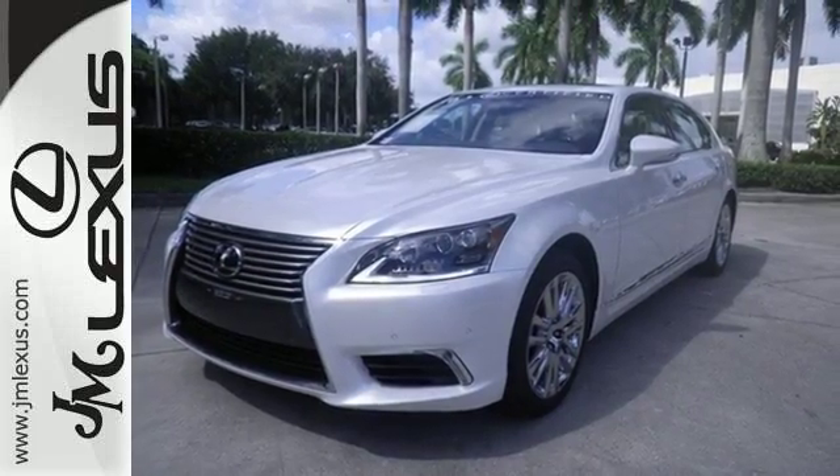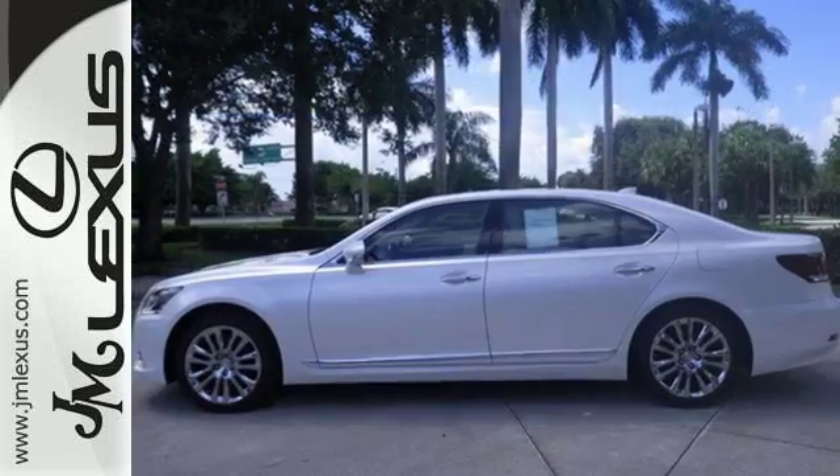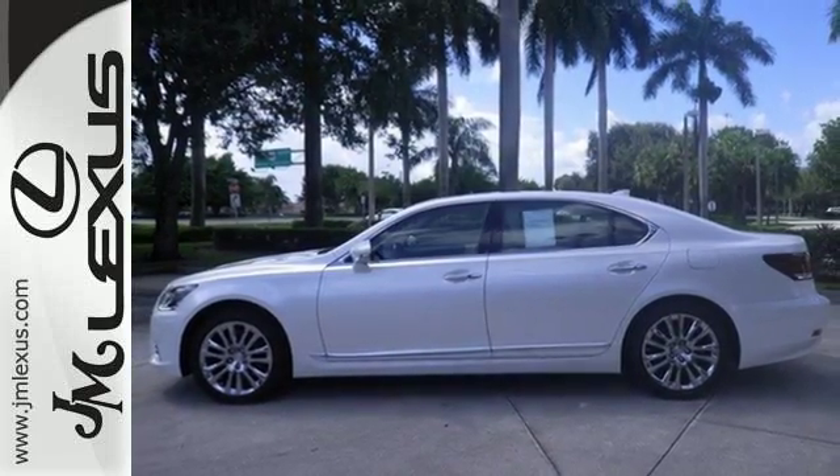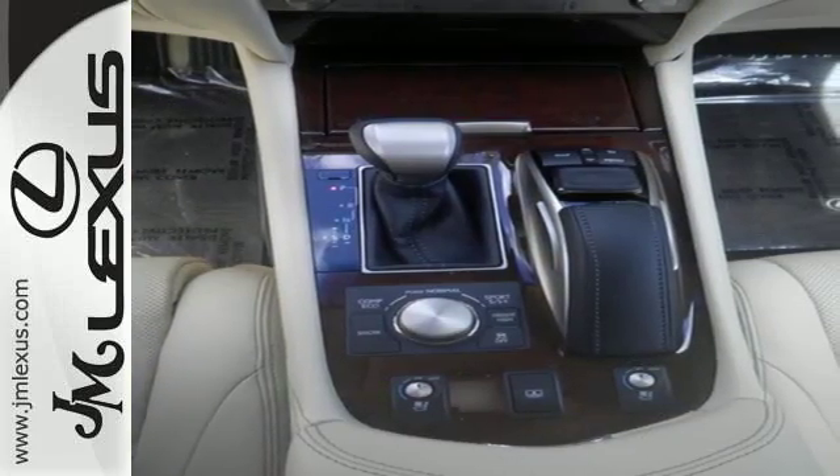The robust list of entertainment features includes DVD Entertainment System, Bluetooth, and Sirius XM Satellite Radio. Plus, you get copious amounts of convenience with smart access, home link, backup camera, and voice command.